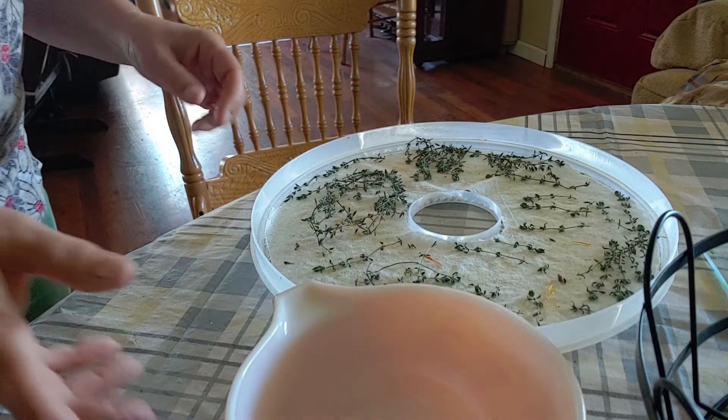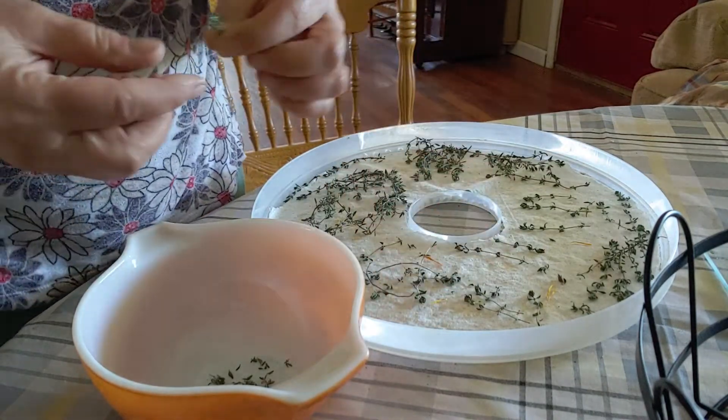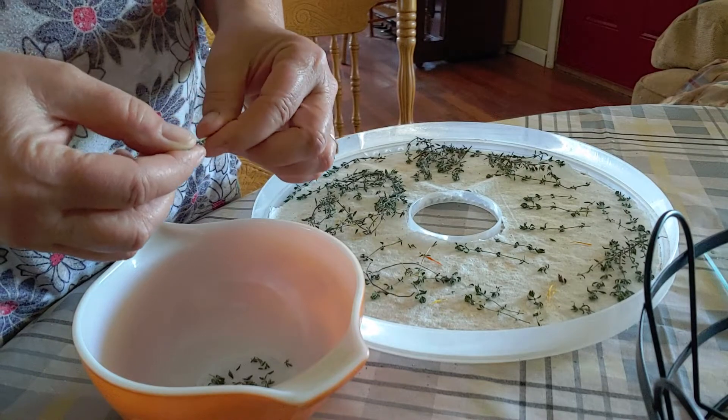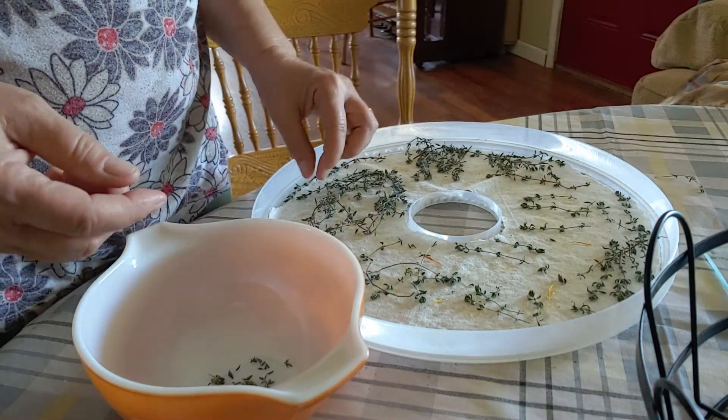Welcome to Gail's Garden Herbs and More. Right now I am just taking some dried thyme. Oh, that one didn't dry too good. I'm gonna set that aside. Most of these are dry.